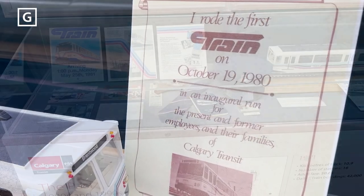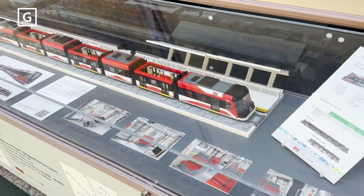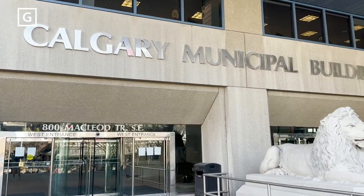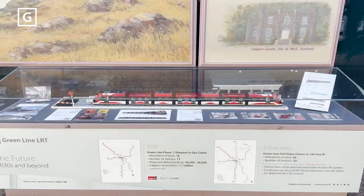This display is open to the public to enjoy from 6 a.m. to 9 p.m., Mondays to Fridays, and is located in the atrium of the City Hall Municipal Building on the west side of the Council Chambers. It will be in place until after the August long weekend.